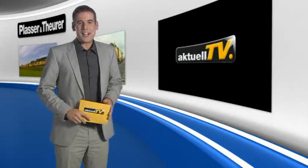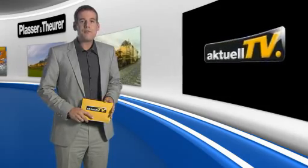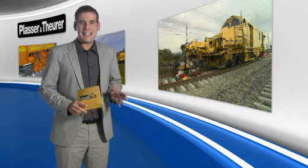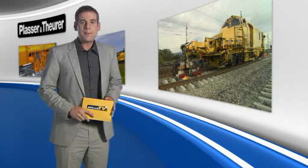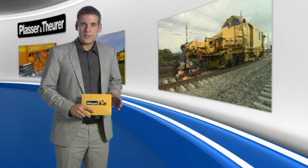Welcome to Plasser & Teurer aktuell TV. Our first feature is devoted to mobile flash-butt welding. This technology of forging two rail ends together has always been superior to any other method in terms of quality and cost efficiency.